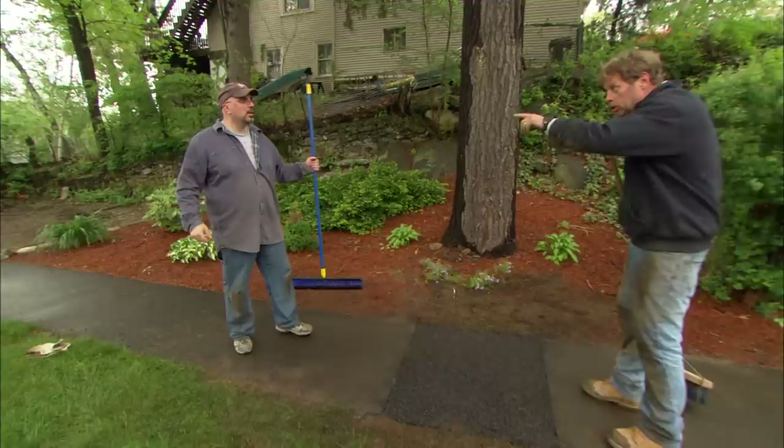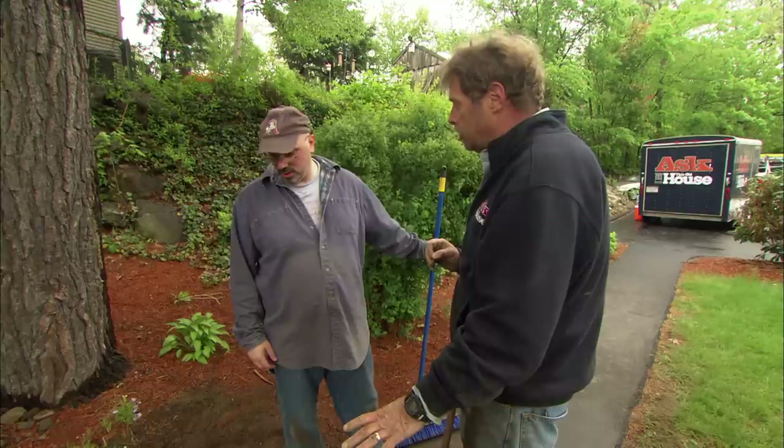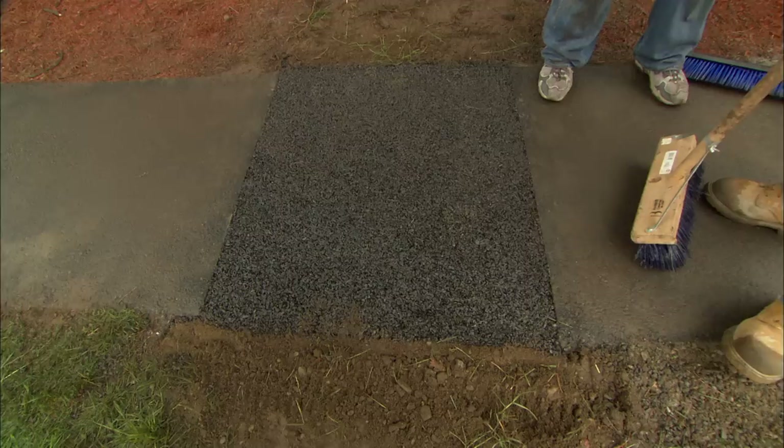Now that it's fully compacted, you can walk across it. Now what I want you to do is wait a couple of weeks and let this dry out, and then sealcoat the whole walkway. No one will ever know you put a patch in there. Roger, I can't thank you enough for coming out. It turned out really well.